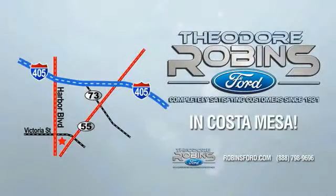This is the time to experience the difference. Theodore Robbins Ford on Harbor Boulevard in Costa Mesa — Theodore Robbins Ford.